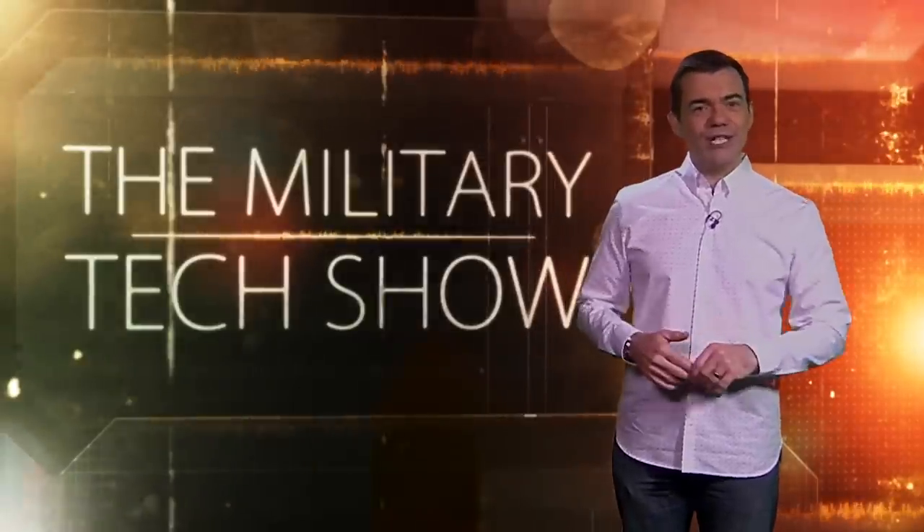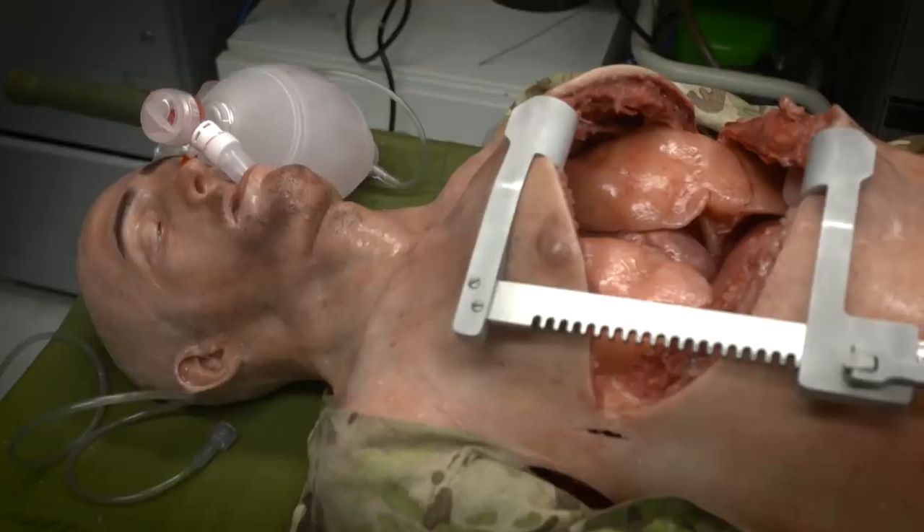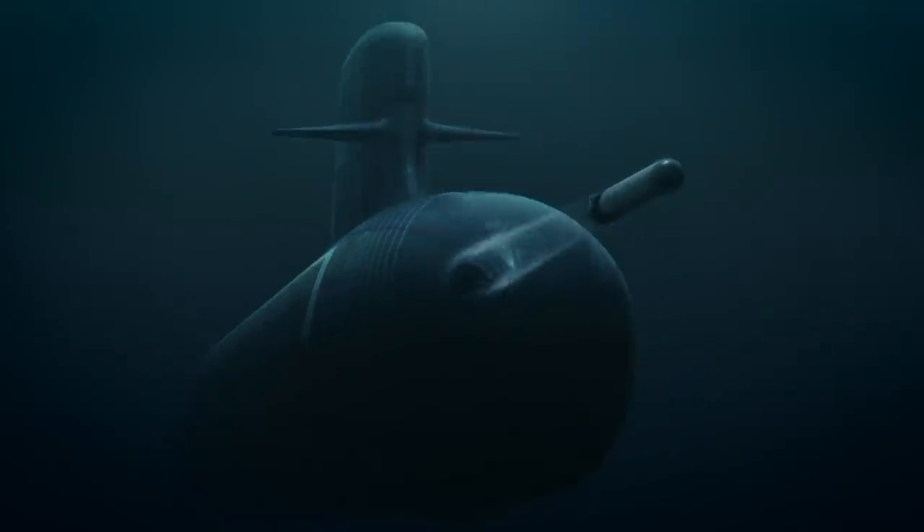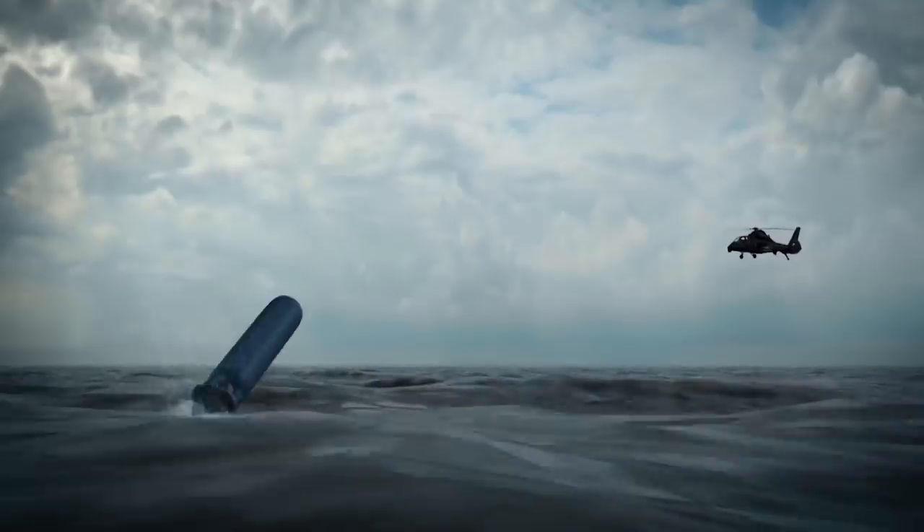Well, that's it for part one, but still to come on the Military Tech Show: why realism is a good thing when it comes to training for war zones, and the concept submarine that could show how wars might be fought in the 2040s.